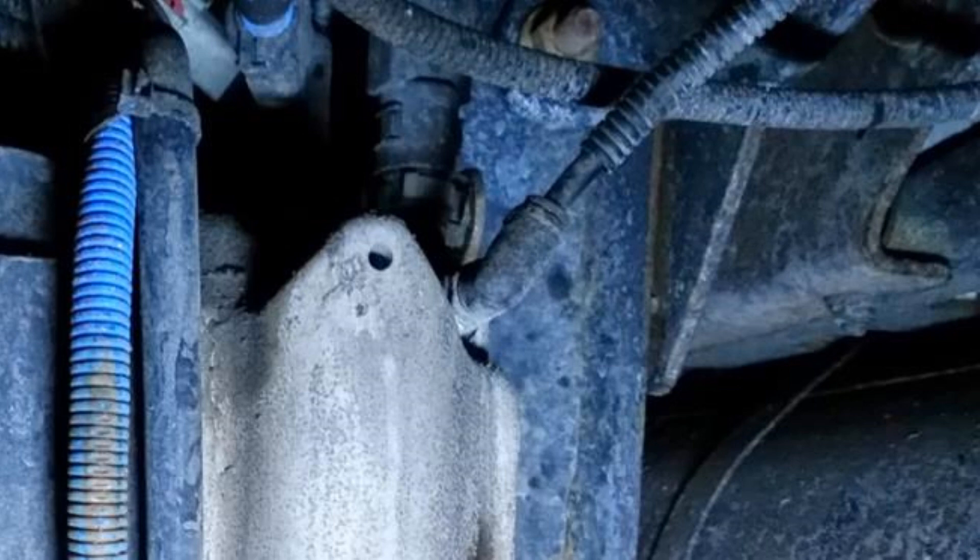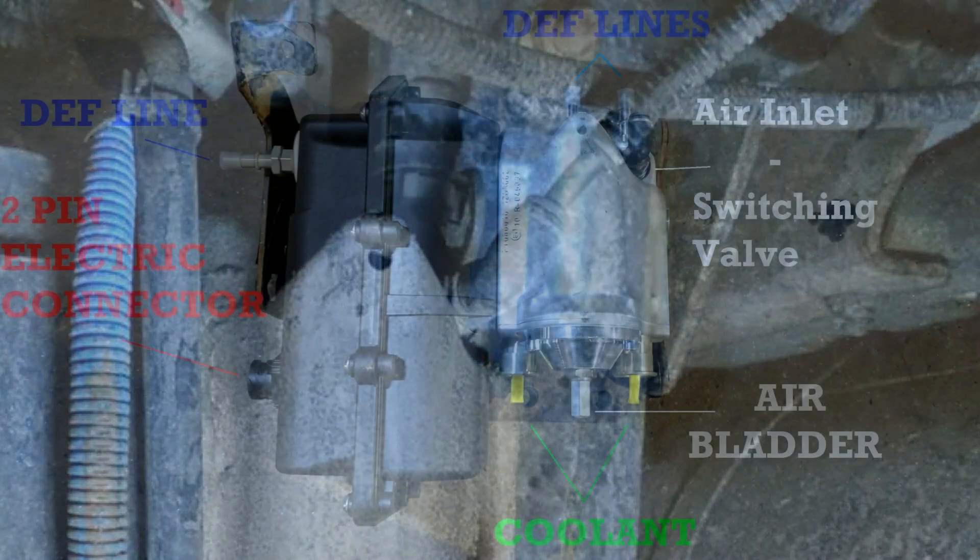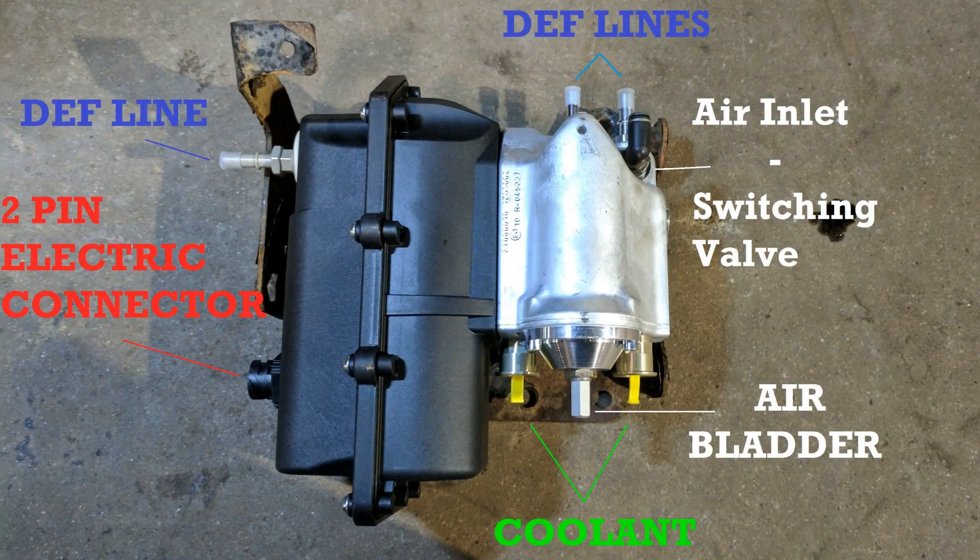The purpose of the pneumatic switching valve is to block off the DEF return line to the tank, which allows the pump to build pressure in the system. When the valve isn't getting full pressure — like when it's blocked by a dirty screen — it opens and allows DEF to return back to the tank, lowering the overall pressure in the system. The DEF pressure sensor picks this up and sets a fault code.